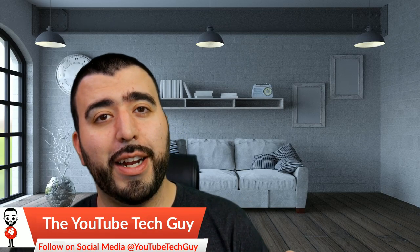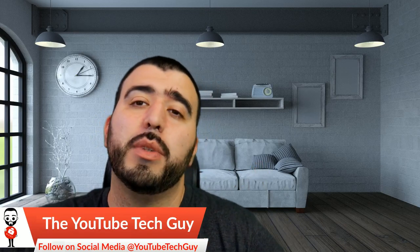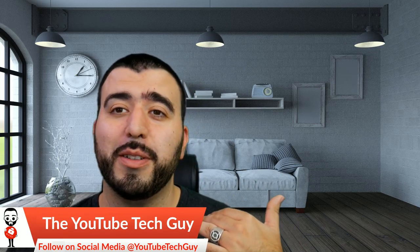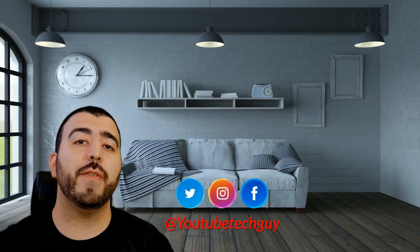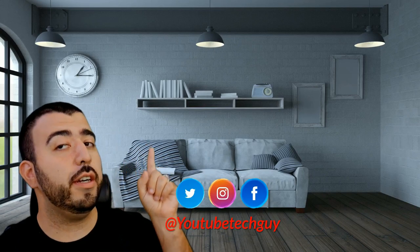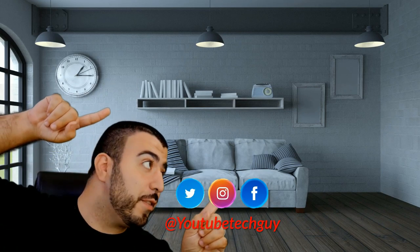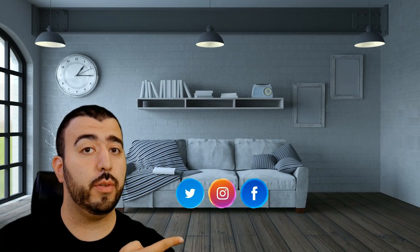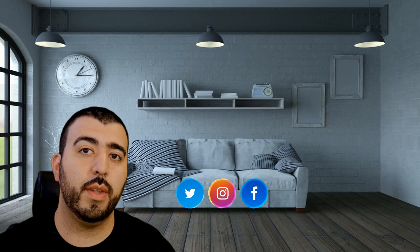All right guys, I think I will call that a show — my throat is getting worse as I keep going. Hopefully you guys liked the show. If you did, please give a thumbs up before you head out. Thank you as always for watching. I will try to get more videos up as soon as my throat clears up. This has been Ricky the YouTube Tech Guy. If you liked the video, go ahead and subscribe, follow us on social media, and check out our latest videos. Thanks again, bye.